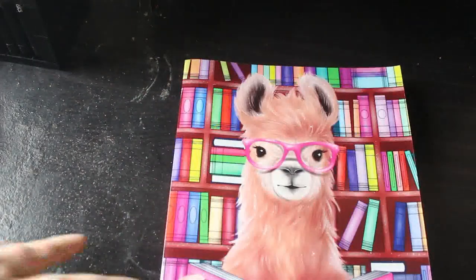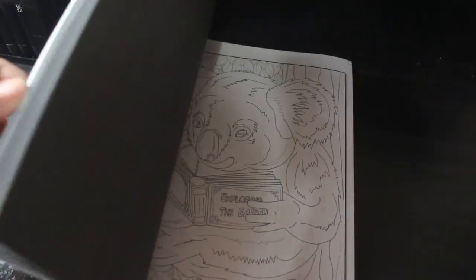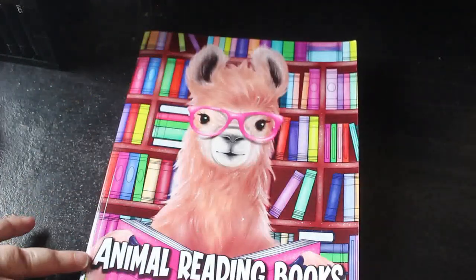I got Animal Reading Books, a funny coloring book by Demeter Victoria. You know I'm a bookworm and I love to read. I think there are two of each image in the book, so I said Jen could have the other set. Little animals reading books — I really love them, I think they're fantastic and so cute.